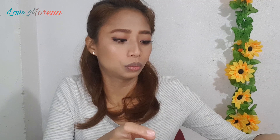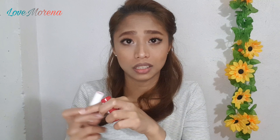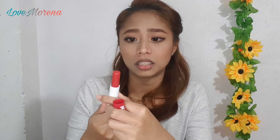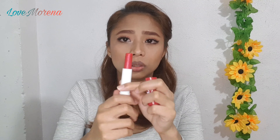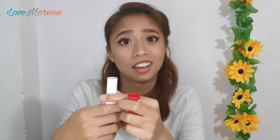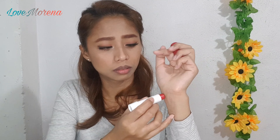I think we'll start with the lip balms. This is Nivea in the shade Cherry. What I like about this lip balm is it is tinted. And unlike other lip balms where you're afraid to twist it too much, this one, even if you twist it all the way, it comes back. So for clumsy people like me, it's perfecto. This lip balm has a tint.